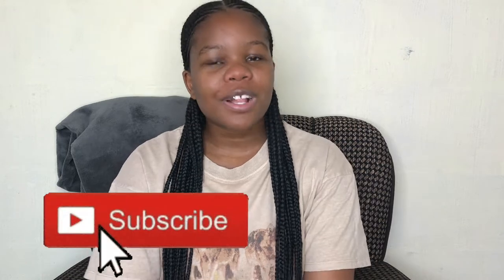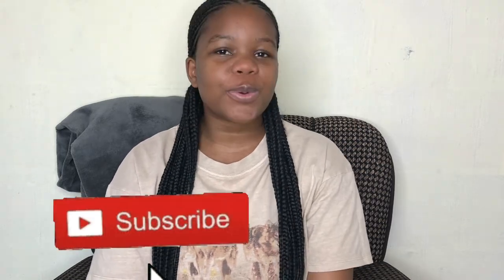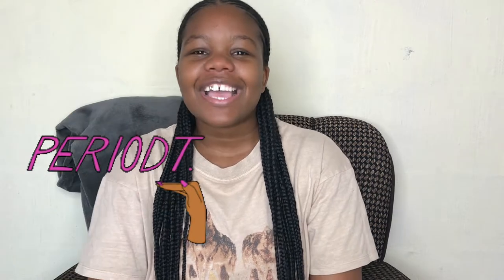Hey guys, welcome to my YouTube channel, welcome to the TW gang child. As you can see by today's title, I'm going to be doing a try-on haul of The Fix, Cotton On, and Edgar's.